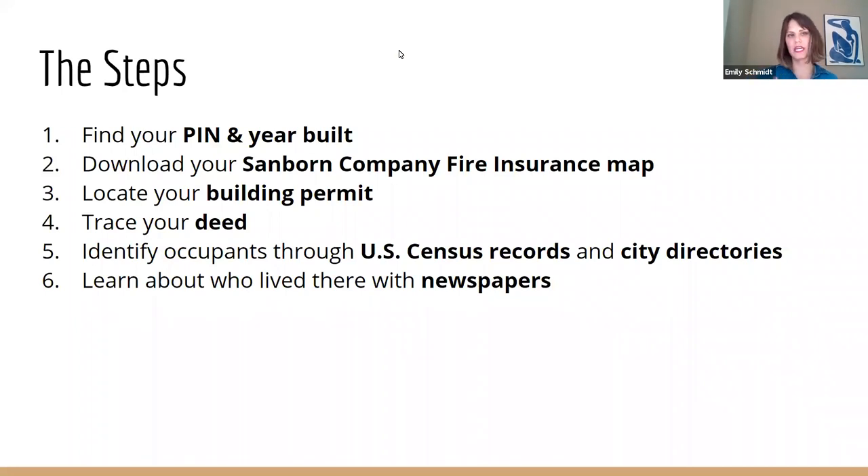I'm going to explain what each step is, show some examples, and for some of these I'll take us to the internet and do a live tutorial. These databases are kind of not always the most user-friendly, so I'm grateful they exist. We need to find out when your house was built and also your PIN. We need to download a map, locate your building permit, and optionally trace your deed. We'll identify who lived there with census reports and city directories, and then learn more about the people through newspaper articles. This is a webinar, so if you need a restroom break or a snack, I won't even know.